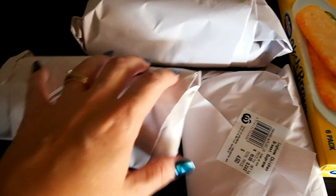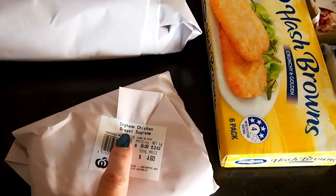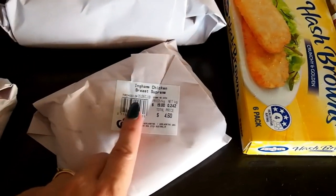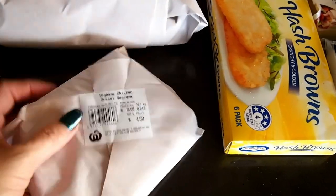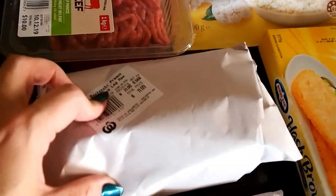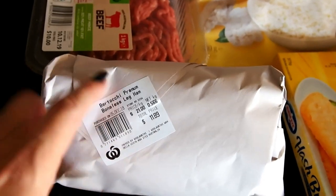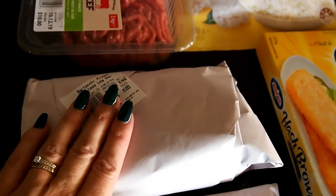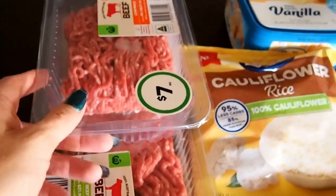I also got some chicken slices — just sliced deli chicken. I thought I'd get that for the hubby for his lunches; something a little bit different. I got half a kilo of ham — the youngest has that on his ham and cheese toasties in the morning, and we use it during the week for lunch meat.